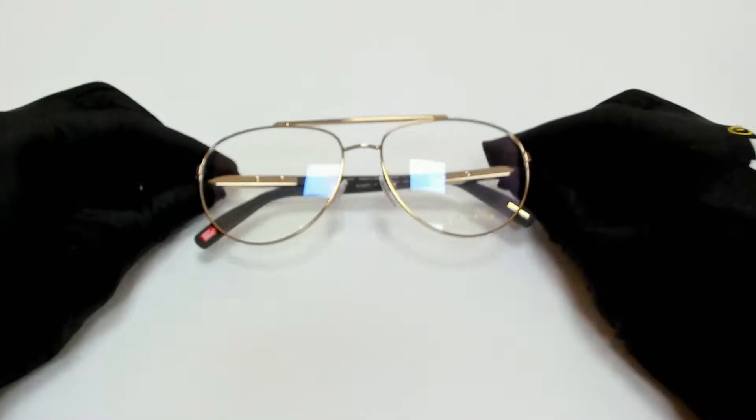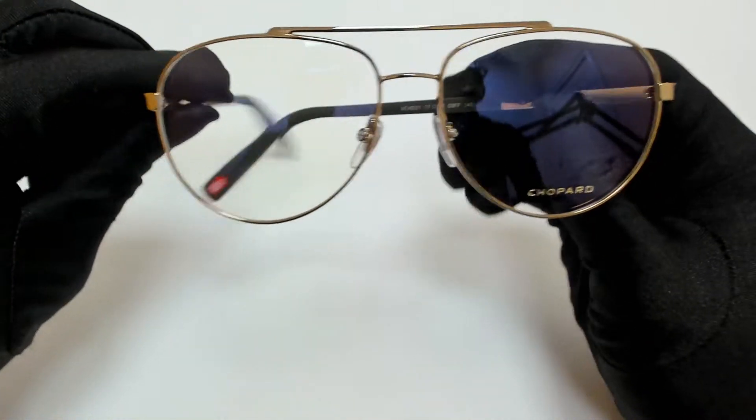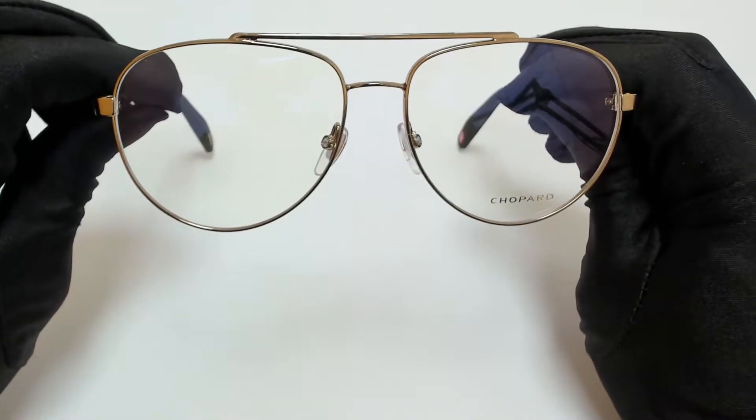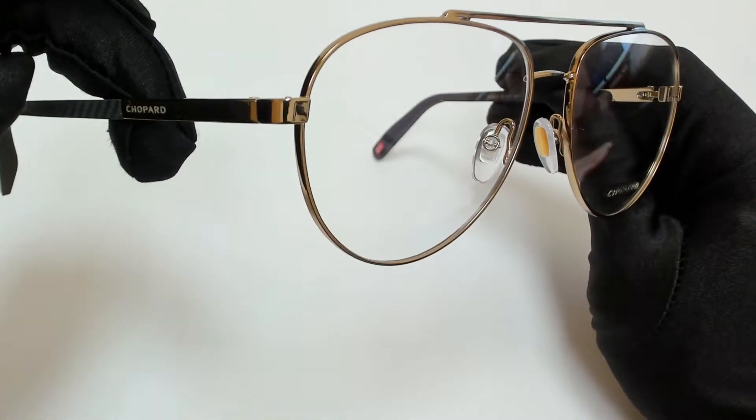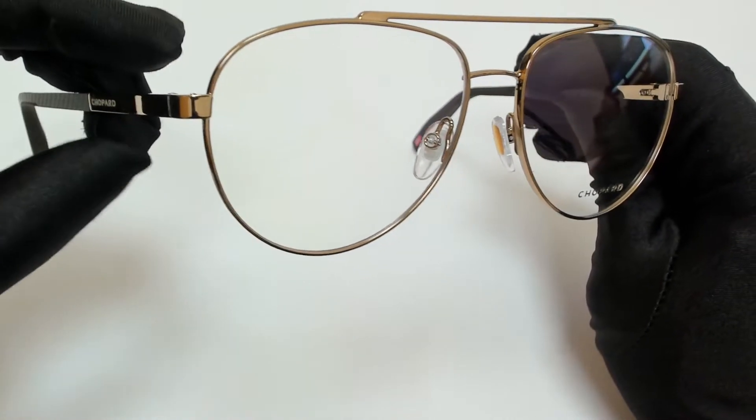Hi everyone, greetings from joylot.com. I'll be demonstrating Chopard eyeglasses model VC HD 21, color code 08FF.